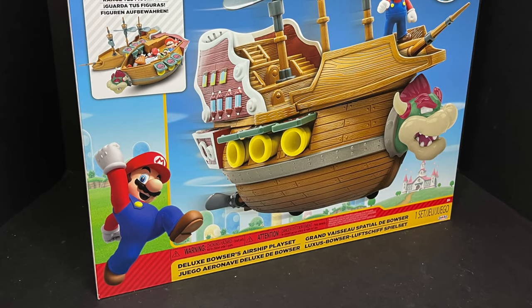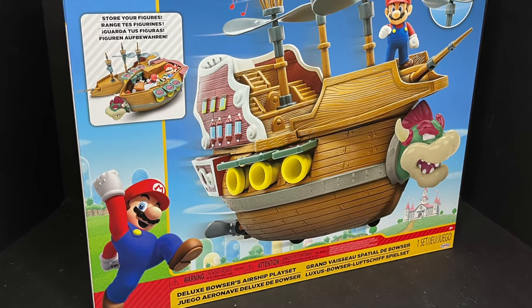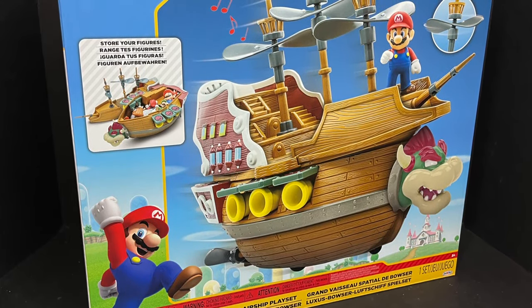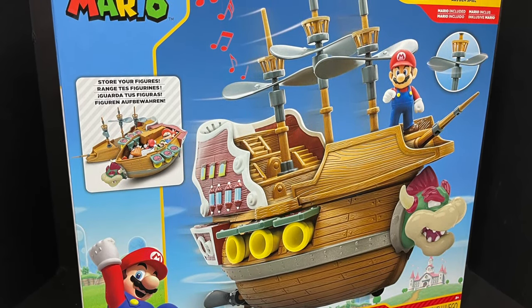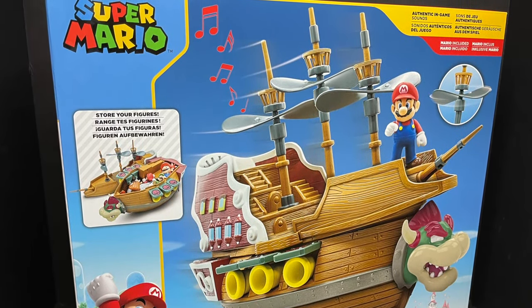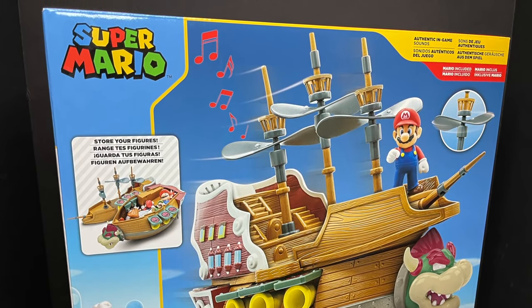I've got high hopes for this, being a huge Mario fan, a huge Super Mario Brothers 3 fan, a huge Nintendo fan in general. And now we have this amazing — fingers crossed — display piece straight out of a Nintendo Mario game. Several, in fact, and it's still going to this day. So sit back, relax, grab yourself a nice hot Mario-tastic cup of coffee. This is a look at the brand new deluxe Bowser's Airship playset from Jax Pacific.